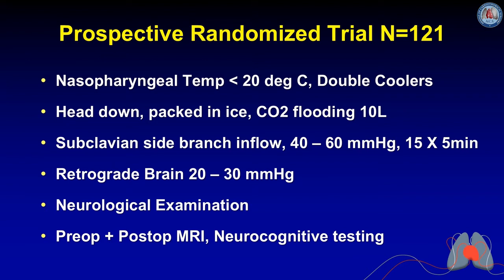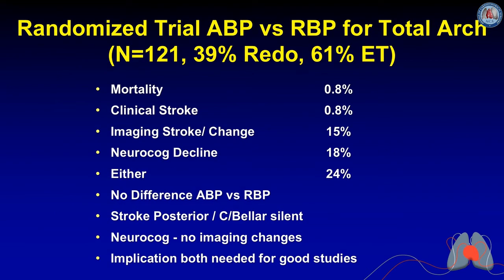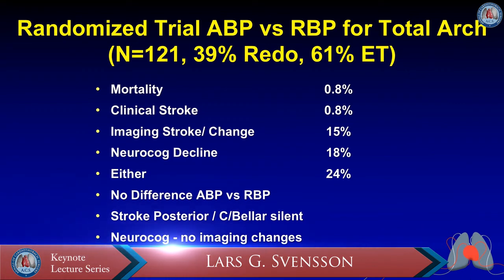We use retrograde brain perfusion at 20–30 mmHg continuously. Neurological examinations were performed on all patients postoperatively by staff and neurologists, along with pre- and post-op MRIs and neurocognitive testing. The study included 39% redo cases and just under two-thirds had elephant trunk procedures — a complex patient group. Despite this, mortality and stroke rates were low. On imaging, 15% had a stroke or MRI change; 18% had neurocognitive decline at 3–4 months; combined, 24% had some form of detectable injury.